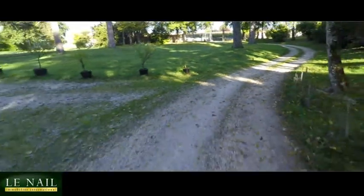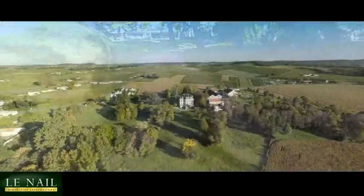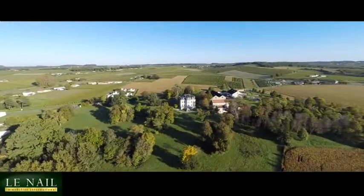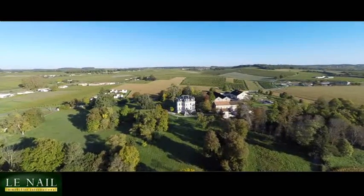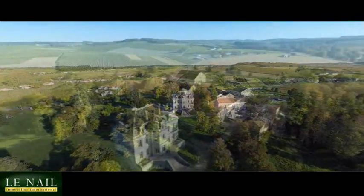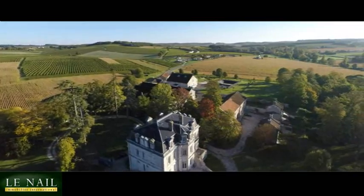Situated only 20 minutes from Cognac, this very impressive chateau, which dates from the era of Napoleon III, has been fully renovated with an expert eye to the history of the property. Surrounded by four hectares of land, the chateau is on the edge of a very pretty village in the heart of the Grand Champagne area of Cognac, with far-reaching and beautiful views.